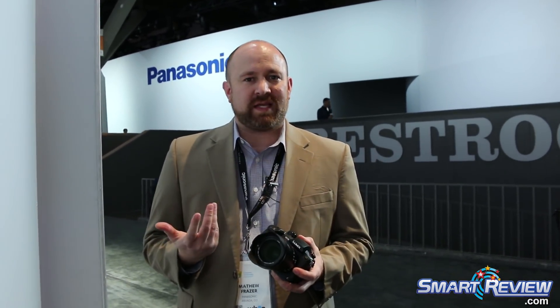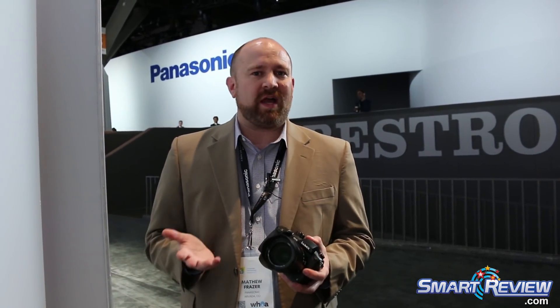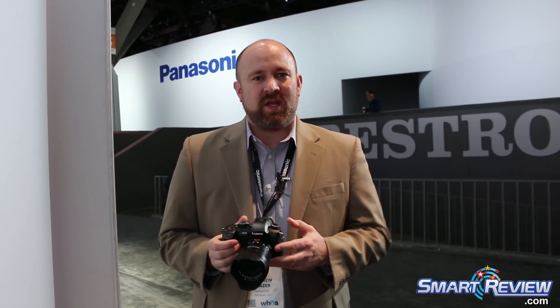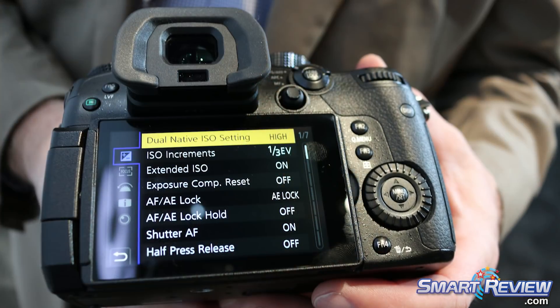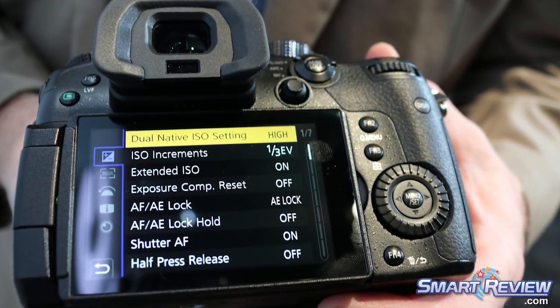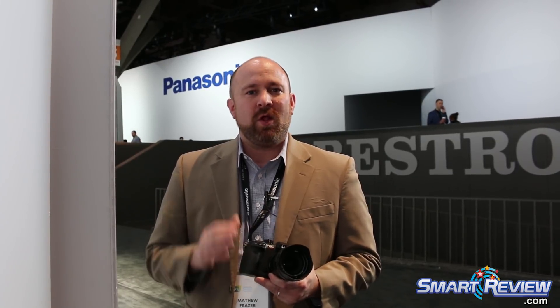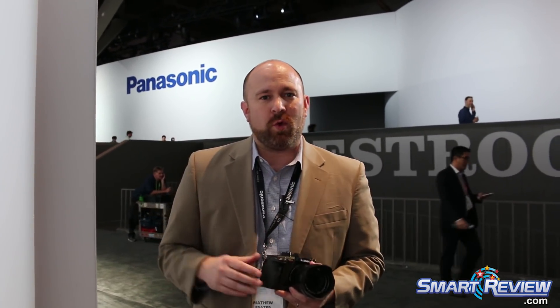On top of that, we're taking technology from our VariCam products — our ultra high-end cinema products — called Dual Native ISO. What this does is give you access to a very high dynamic range, low noise setting at ISO 400, and then an equally clean setting at ISO 2500, so that you get incredible low-light sensitivity as well as regular daylight sensitivity. That ISO 2500 setting also gives us the ability to extend the ISO much higher — out to 51,200 ISO, or with our extended function turned on, you can go well over 200,000 ISO with the GH5S.